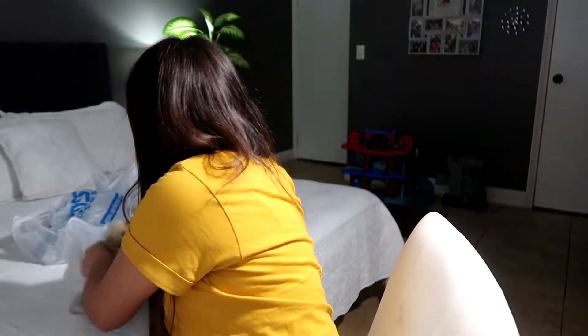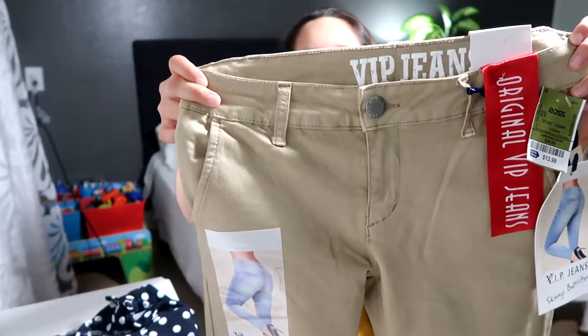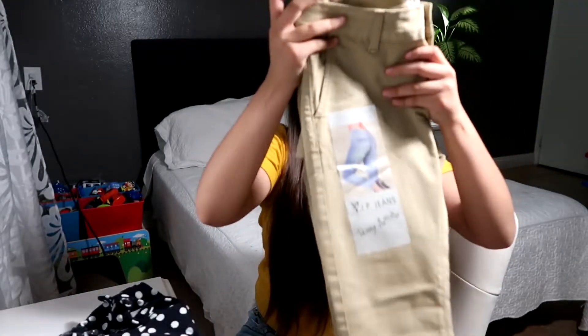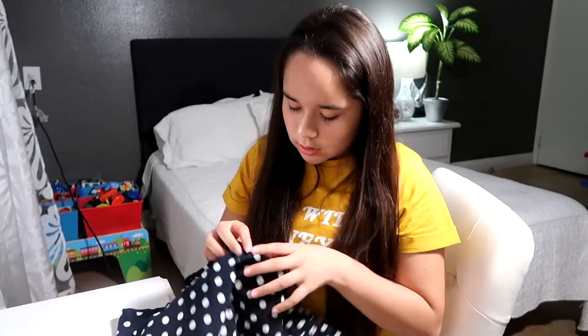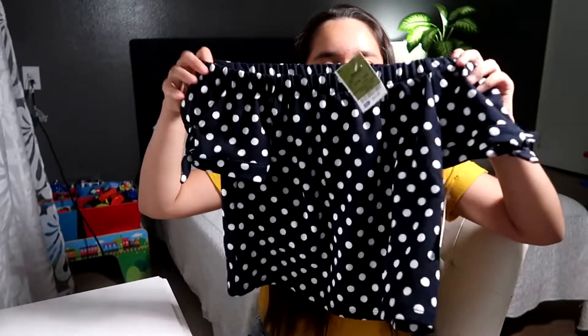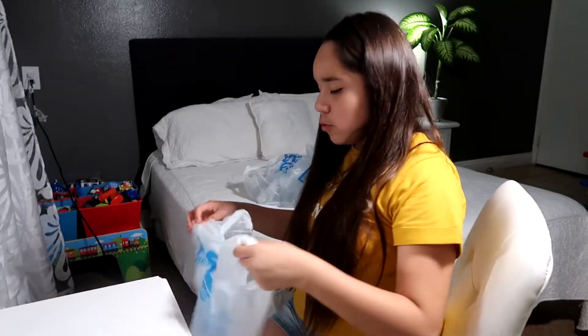I also got some khaki pants because I need some. These were $14. And then I got this shirt which was $11. That's everything from one of the Ross bags, and I still have two more.